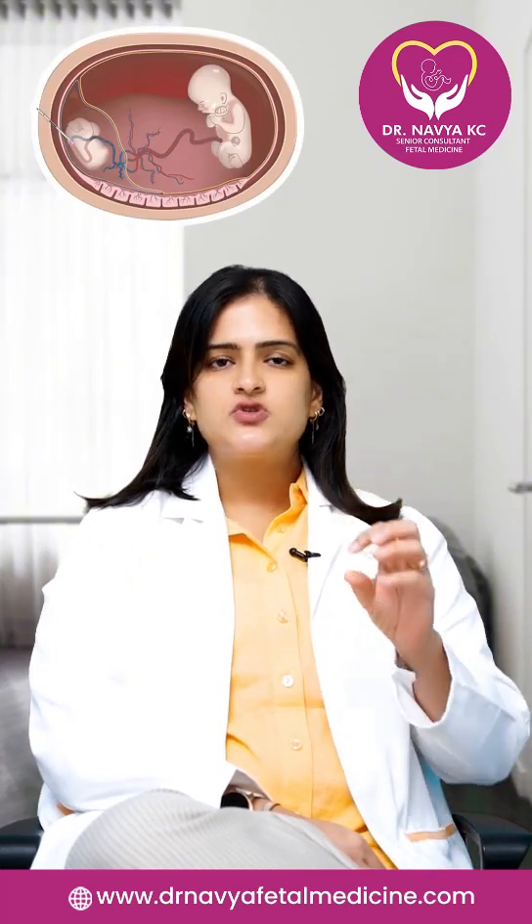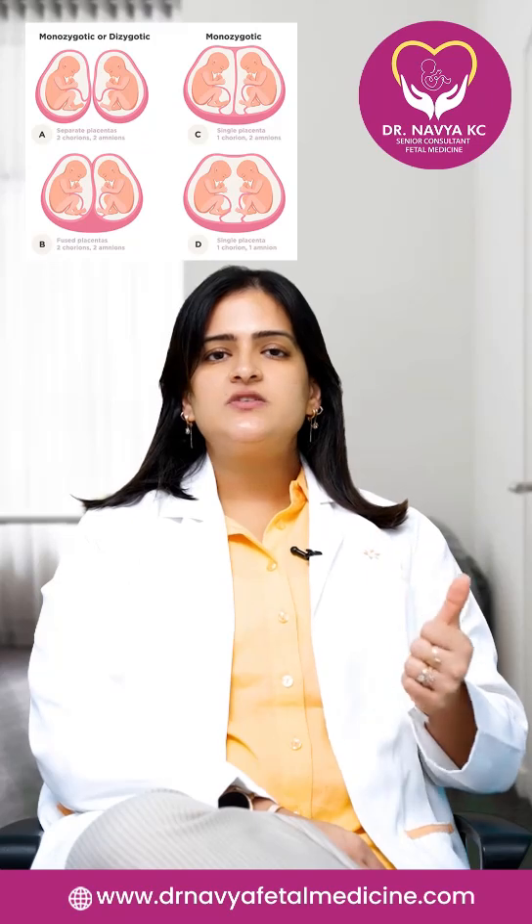There is another technique called selective fetal termination, where we can selectively stop the growth of one fetus so that the other twin which is growing properly can have a better outcome and can be delivered as late as nine months of pregnancy. So identifying which type of twins you are carrying is very important for the further management of the babies. Thank you.